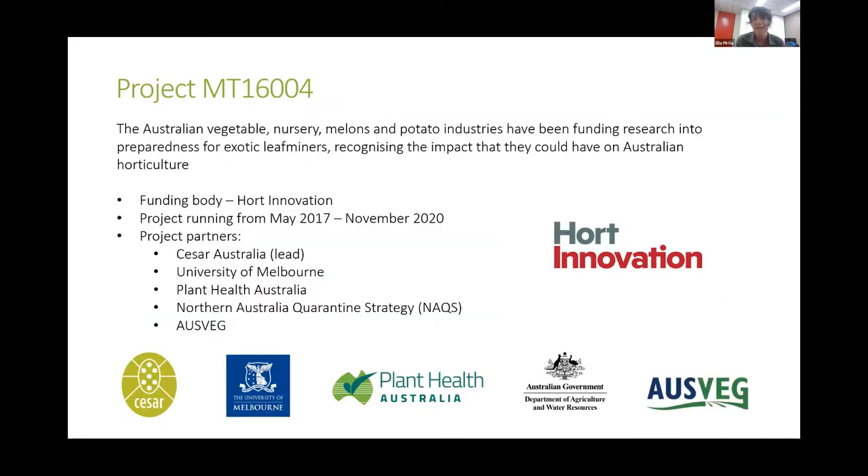This project, as Maddie and Zarmin have mentioned, has been running for three years. It's been led by Caesars Australia, but with quite a variety of partners, including University of Melbourne, Plant Health Australia, the North Australian Quarantine Strategy, and AusVeg. So it's been really collaborative to the benefit of the project.